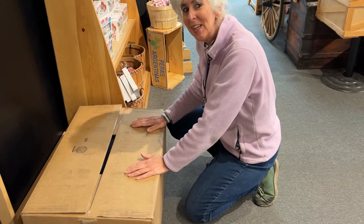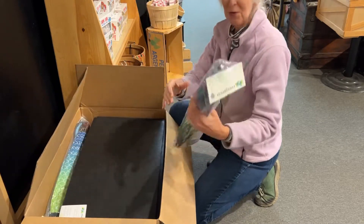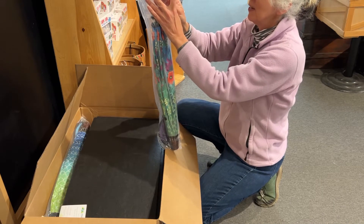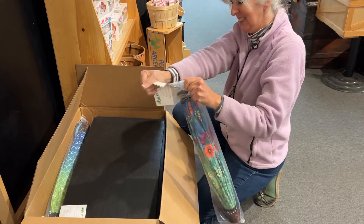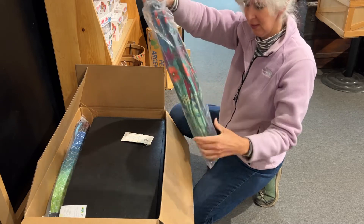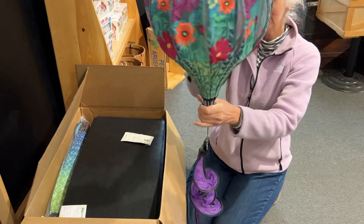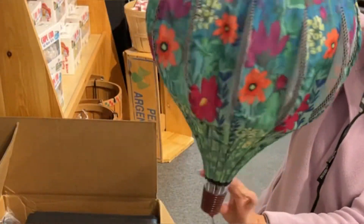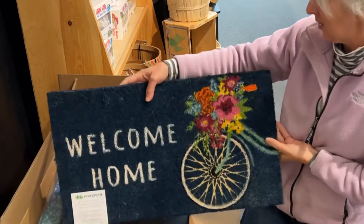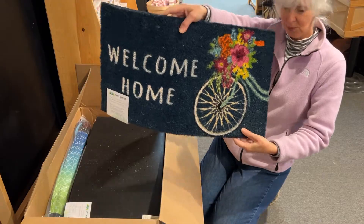I'm going to open another box — let's see what we've got. More goodies! These are so beautiful — it's a balloon spinner. I'll open it up so you can see how cute this is. All you do is press it just like an umbrella — look how cute that is! Hanging outside your door, how pretty is that? And here's one with a little bicycle with flowers in the basket. 'Welcome home' — these are lovely.